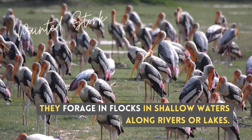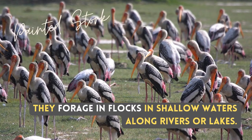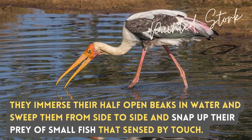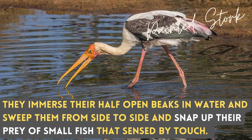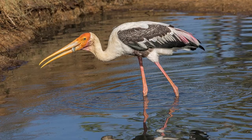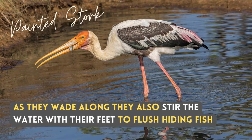They forage and flock in shallow water along rivers or lakes. They plunge their half-open bills in water and sweep them from side to side, snapping up small fish sensed by touch. As they wade along, they also stir the water with their feet to flush out hiding fish.